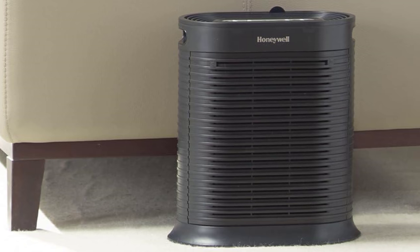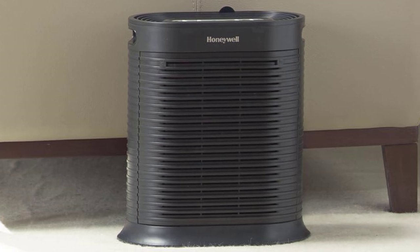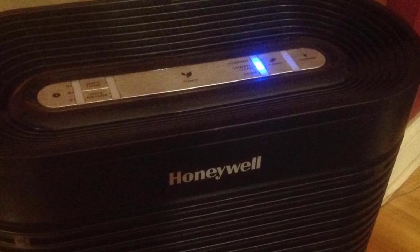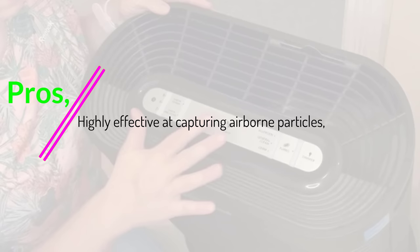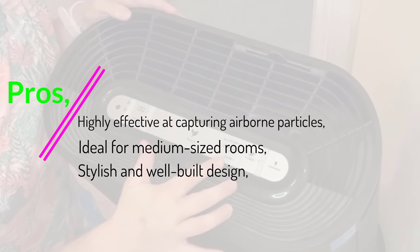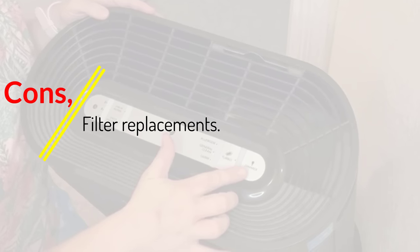This air purifier is part of Honeywell's Allergen Plus series, and it has earned the Energy Star label by meeting strict energy-efficient guidelines set by the U.S. EPA — so not only is it good for your health, but it's also eco-friendly and easy on your wallet. Pros: highly effective at capturing airborne particles, ideal for medium-sized rooms, stylish and well-built design, and energy-efficient. Cons: filter replacements required.